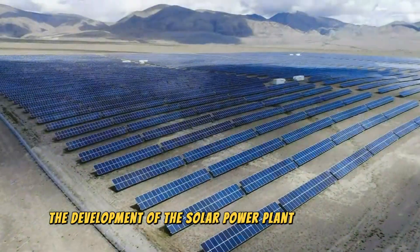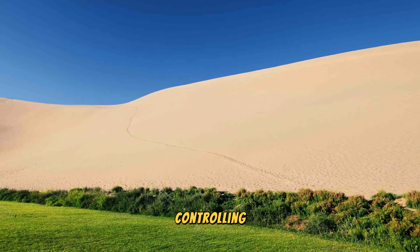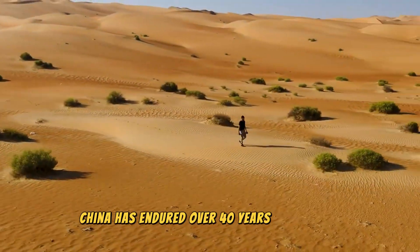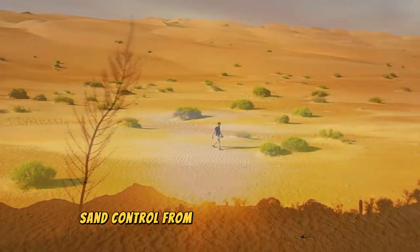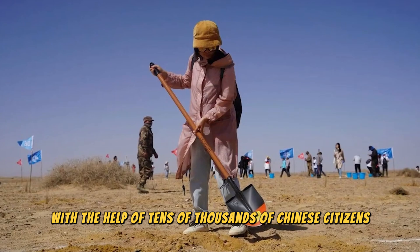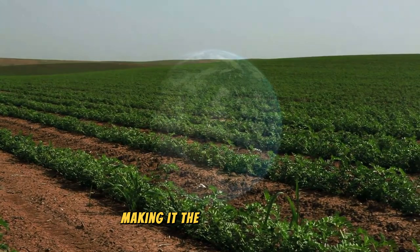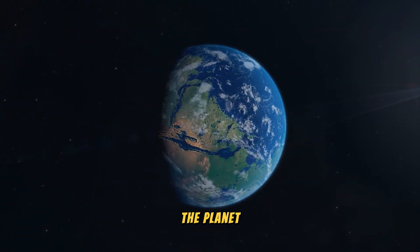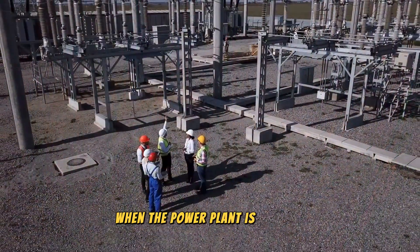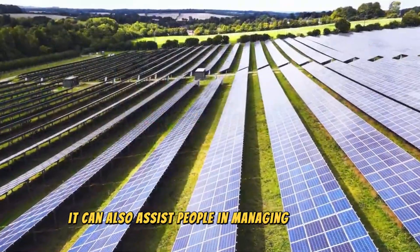The development of the solar power plant in the desert was greatly aided by China's Desert Greening Initiative. Controlling the desert was the first issue to be resolved. China has endured over 40 years of difficult sand control from the 1980s to the present. With the help of tens of thousands of Chinese citizens, the desert has now been greened to a percentage of 53%, making it the most successful desert greening project in the history of the planet. Green plants are now blocking wind and sand, and when the power plant is finished, it can also assist people in managing the desert.